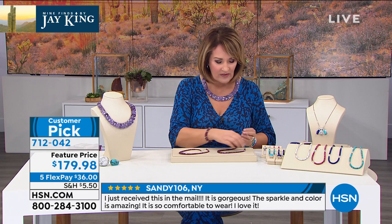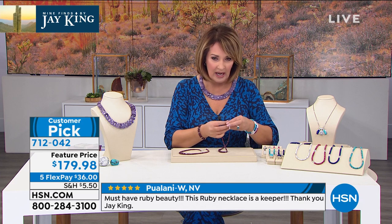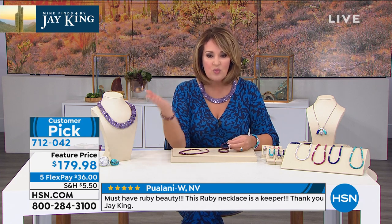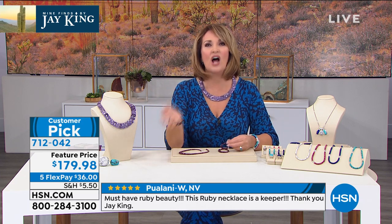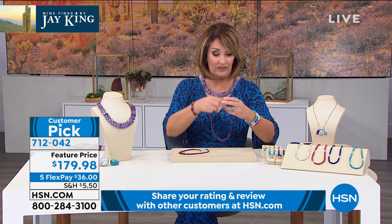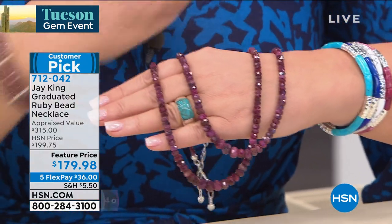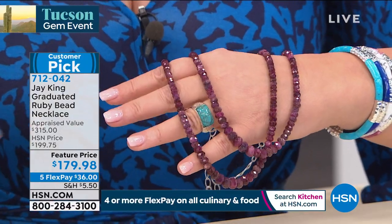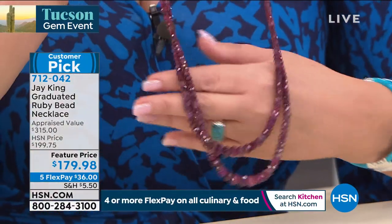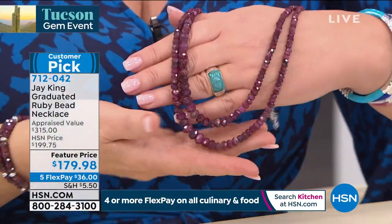They were so expensive — I never bought one, I always wanted to. So I come into work today and I see this, and I'm like, you've got to be joking me. This is $179. Jay, this might be one of your greatest mine find deals in the history of mine find deals. I have a girlfriend, her name's June, and she owns a ruby strand like this, and I drool over that thing every time she wears it.